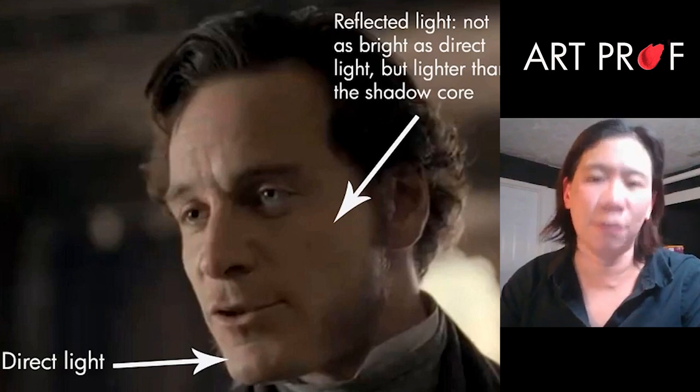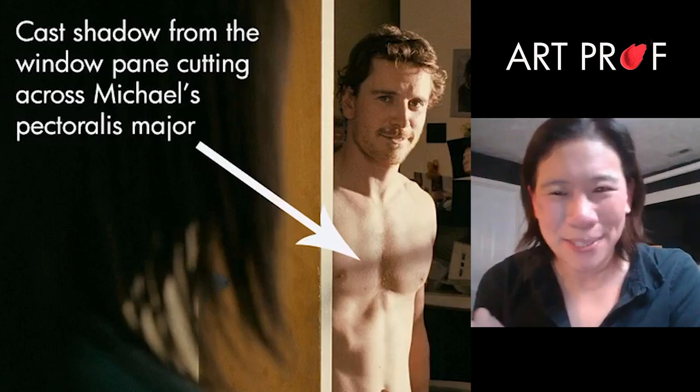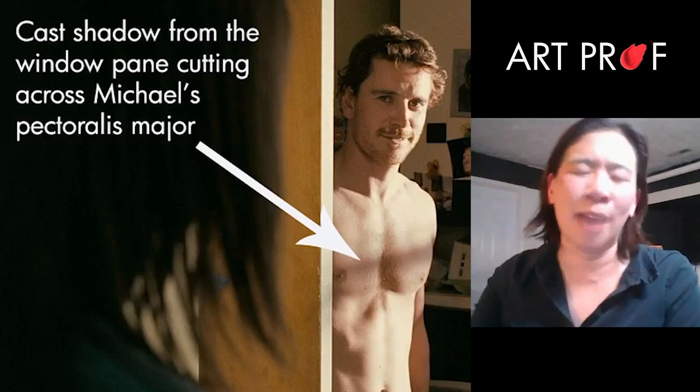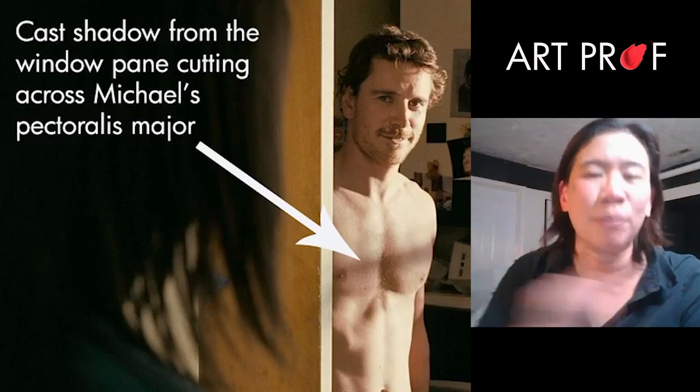Cast shadows really trip people up. They're very flat, very crisp-edged, very graphic. Sometimes cast shadows are not that well defined — it depends on the location of the object making the cast shadow to the surface. On Michael's pectoralis major, you have direct light on the right-hand side of the torso, but then you have this cast shadow from the window pane — and it's got this wave to it.